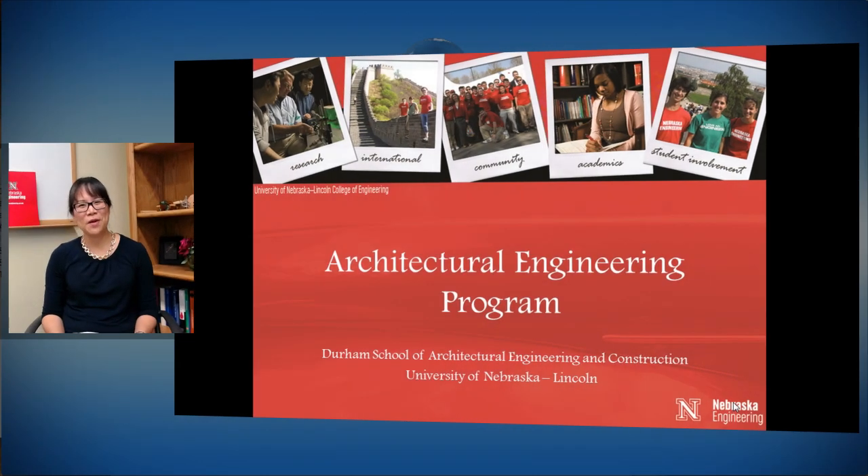Hello, my name is Dr. Lily Wong and I am a professor in the Durham School of Architectural Engineering and Construction, specifically in the Architectural Engineering program. I'm very happy to introduce you to the Architectural Engineering program here at the University of Nebraska. It is one of three programs within the Durham School and only located in Omaha, and we'll talk more about the great things about it during this presentation.